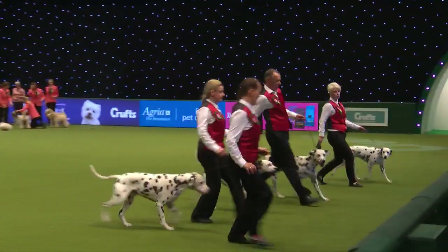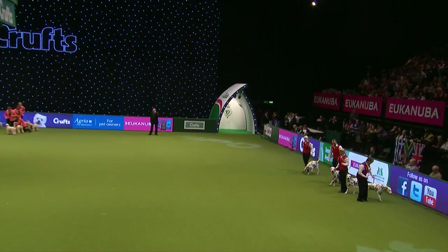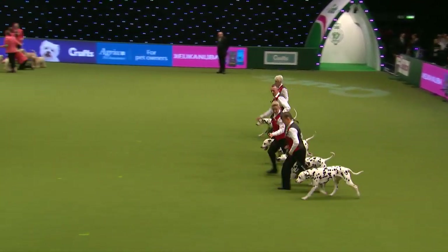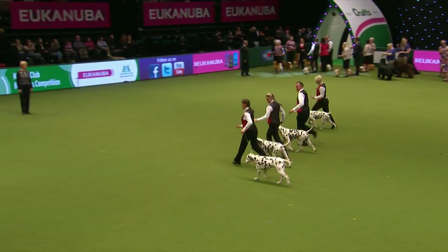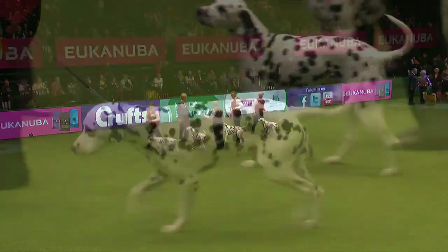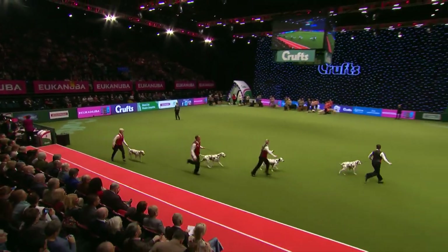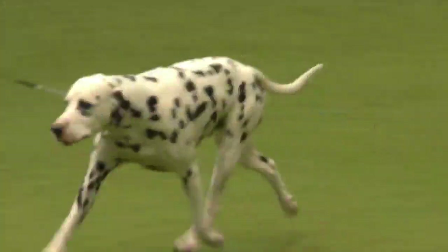Coordinated in the turns. One just being a little bit awkward in the team — there's always one, Frank. Oh, that's a shame — just one saying, do you know what, I've had enough. And round they go. The Tamilander Dalmatians — a good striding Dalmatian always catches the eye, and the decorative spotting makes them very handsome, attractive dogs.